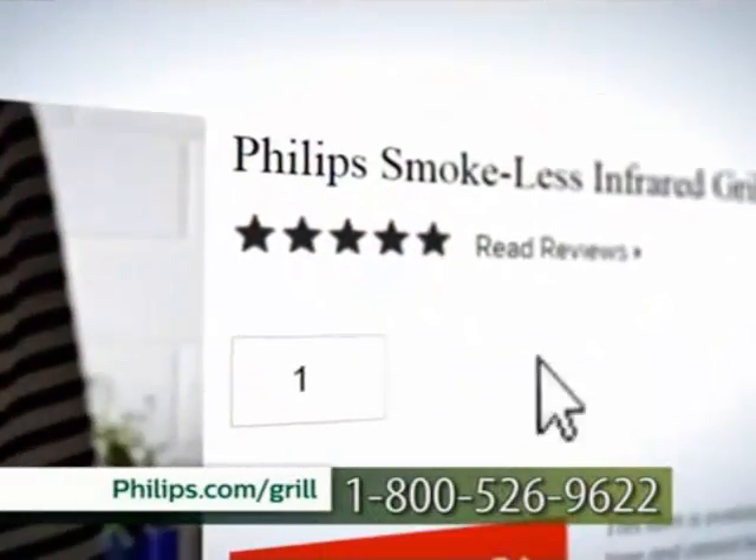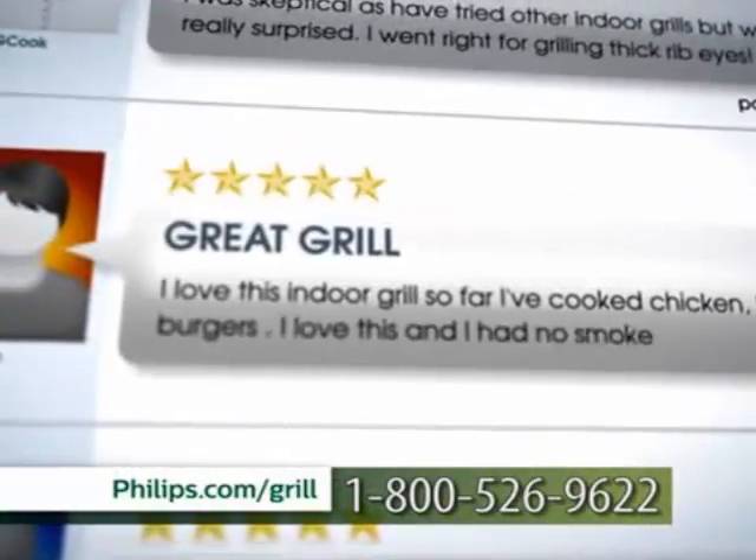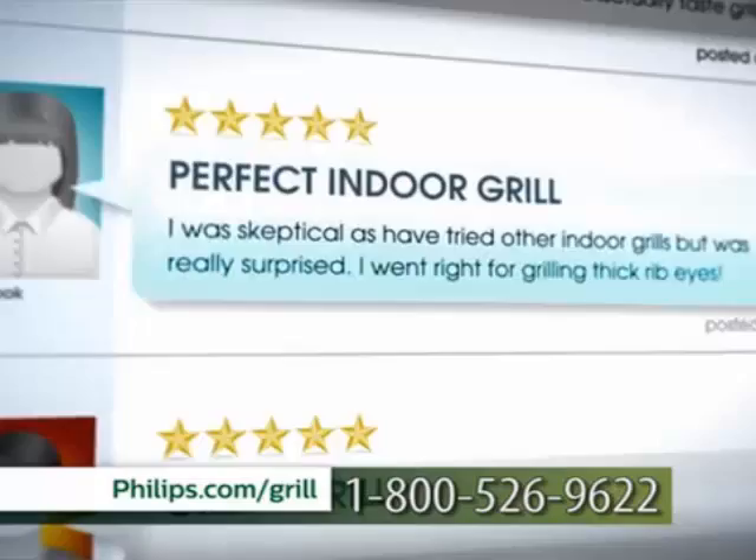Join us as we introduce authentic indoor grilling to America and our families with the Philips Smokeless Grill. Stay tuned for an exclusive television-only offer on the five-star rated Smokeless Grill from Philips, so you can grill year-round whenever and wherever you want.